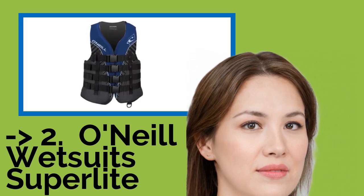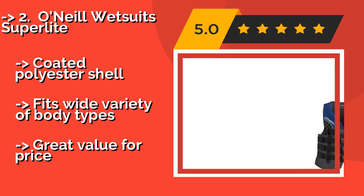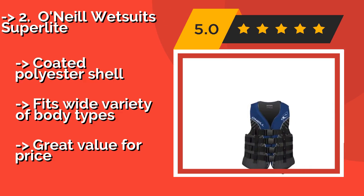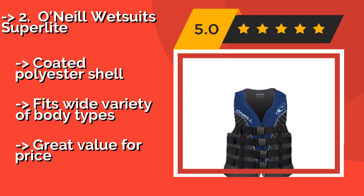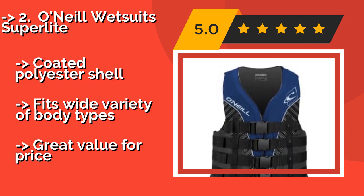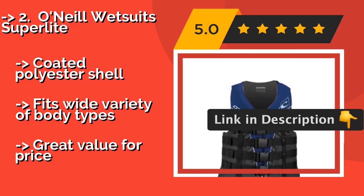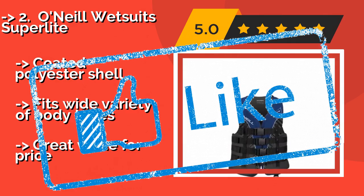#2: O'Neill Wetsuits Superlite, approximately $39. With a relaxed fit and a lightweight foam construction, the O'Neill Wetsuits Superlite is a popular option among recreational water sports enthusiasts. It's sturdy but also comfortably flexible, allowing for the kind of mobility needed during tubing or wakeboarding. Pros: coated polyester shell, fits a wide variety of body types, great value for price.